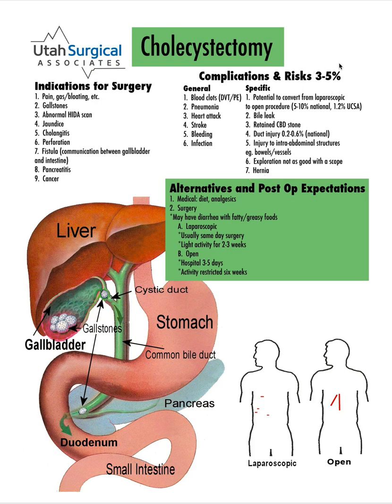All in all, these risks are very small — 3% to 5% for all of them combined. Most of these are done laparoscopically. Patients usually go home the same day, and we recommend light activity for 2 to 3 weeks until fully recovered.